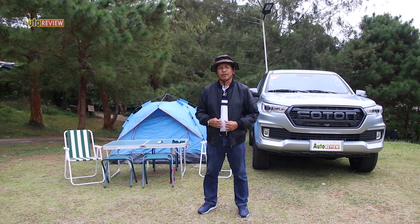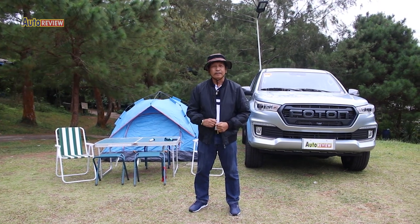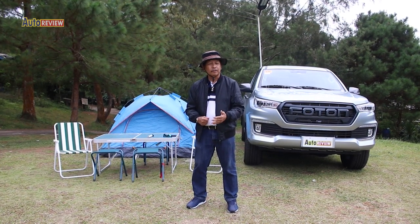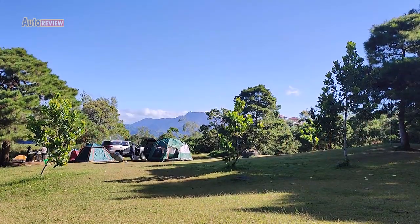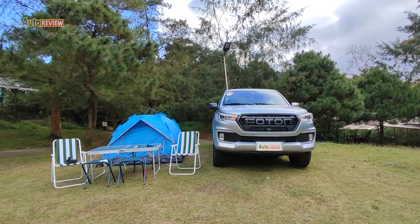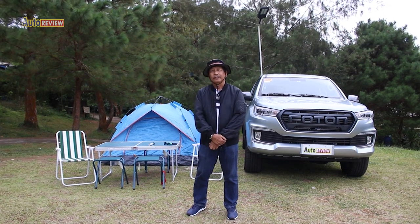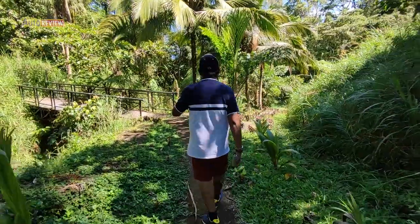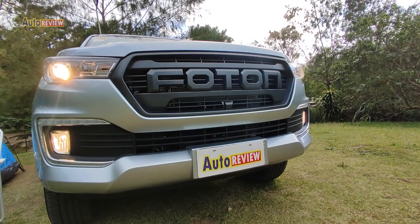Amazing day friends and welcome to another edition of AutoReview. I'm Ron De Los Reyes and today I'm coming to you from the beautiful town of Tanay in Rizal, which is becoming the camping capital of the Philippines. There are a lot of campsites that have mushroomed during the last three or four years in the area, and we are here at the Sierra Madre campsite. We're experiencing a slight drizzle — that's part of the Tanay climate because of the pine trees and a lot of greenery. And we're test driving the new Photon Thunder.